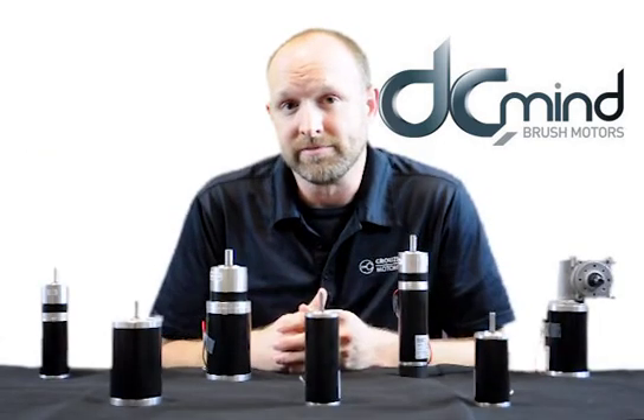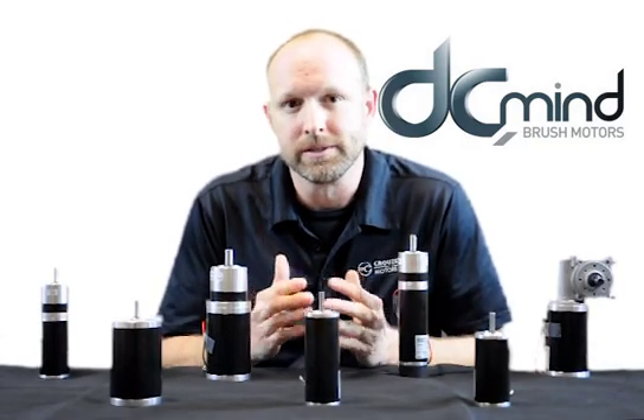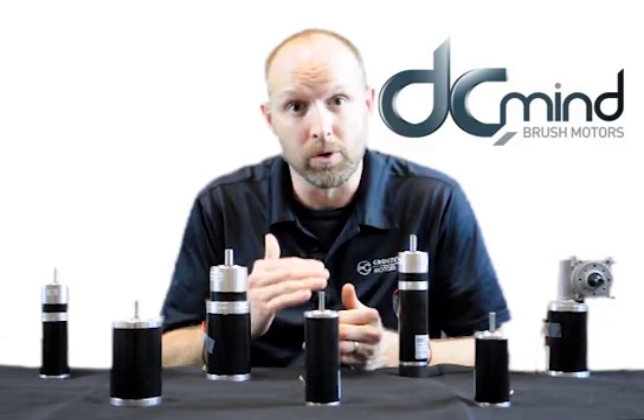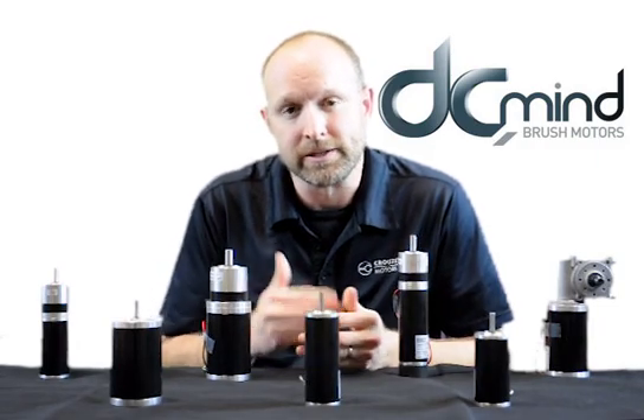And with that, it's very evident that DC Mind motors are far superior to a standard brush motor, as well as very comparable to a brushless motor at a much lower price point. So please learn more by visiting us at cruzee.com.